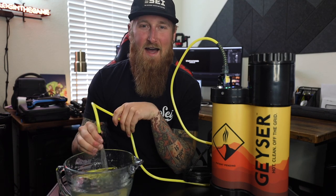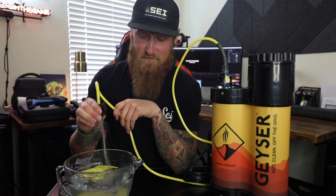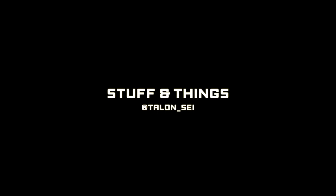Today we're talking about how you can take a hot clean shower while being completely off the grid. Back with another episode of Stuff and Things — we got another gear review for you guys today and a little bit of an announcement at the same time.